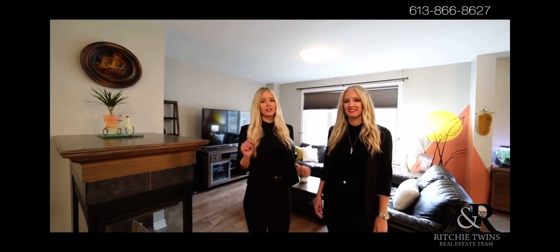This is a great family home and it's not going to last long. If you want more information on this listing, contact the number on the screen.